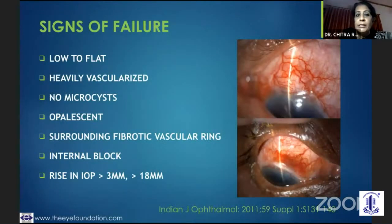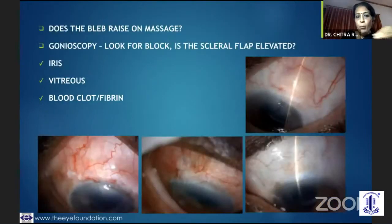When looking at signs of bleb failure, it would be a low or flat bleb, highly vascularized, no microcysts, quite opalescent. You might even see a fibrotic vascular ring surrounding it. You would have an internal block possibly, and you would suddenly see that the IOP is rising. Most importantly, the bleb would not lift on massage.